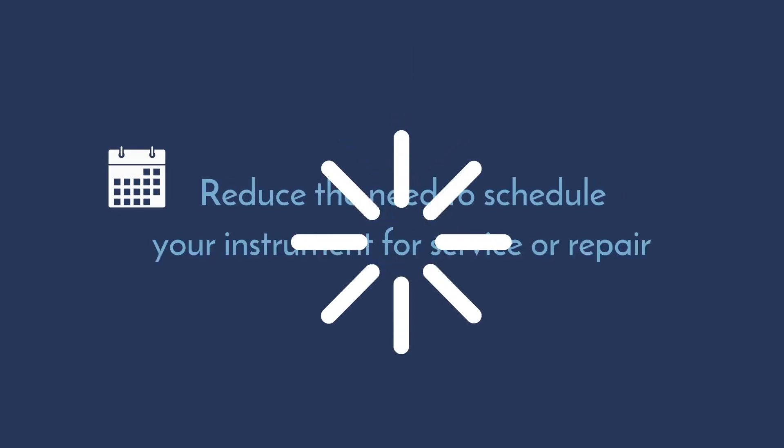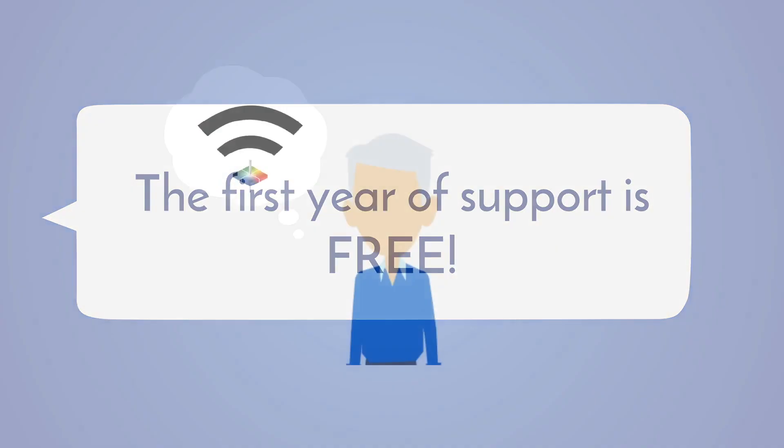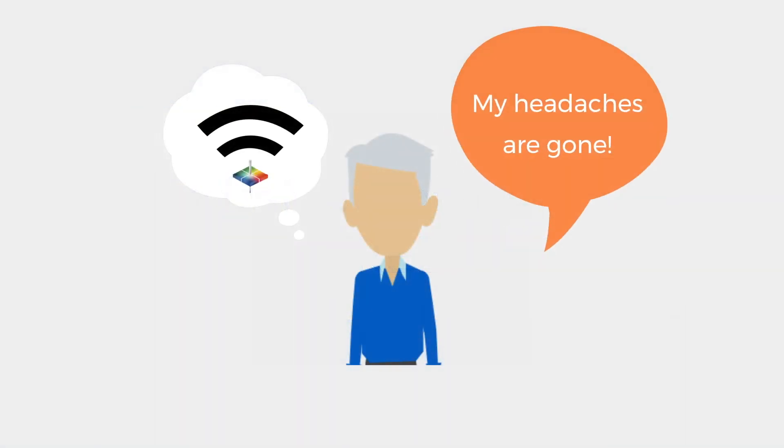In many cases, HunterLab's Remote Access Support can reduce the need to schedule your instrument for service or repair. Plus, the first year of support is free. Finally, no more technical headaches.